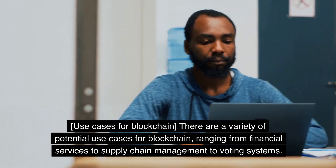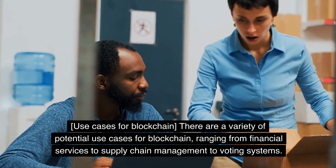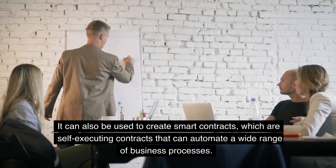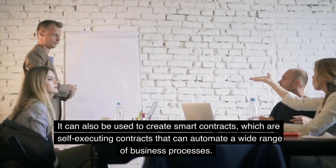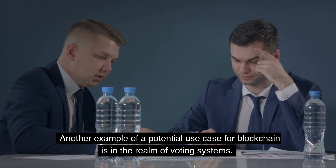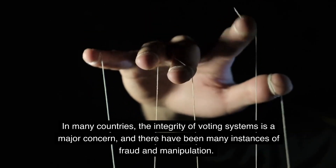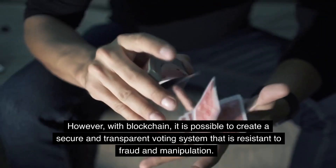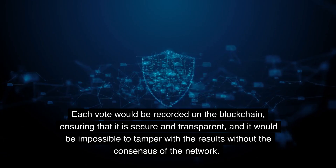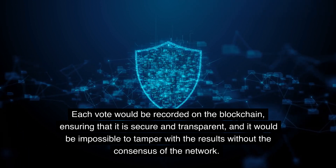Use cases for blockchain. There are a variety of potential use cases for blockchain, ranging from financial services to supply chain management to voting systems. Blockchain can be used to create secure digital identities that are resistant to fraud and hacking. It can also be used to create smart contracts, which can automate a wide range of business processes. Another potential use case is in the realm of voting systems. With blockchain, it is possible to create a secure and transparent voting system that is resistant to fraud and manipulation. Each vote would be recorded on the blockchain, ensuring it is secure and transparent, and it would be impossible to tamper with the results without the consensus of the network.